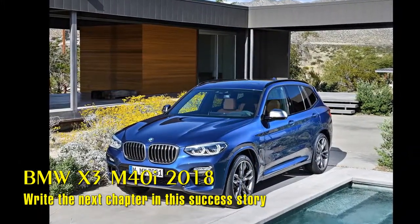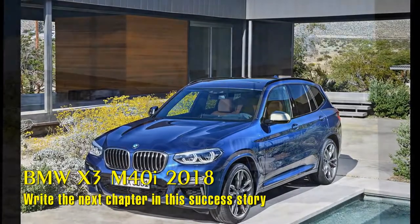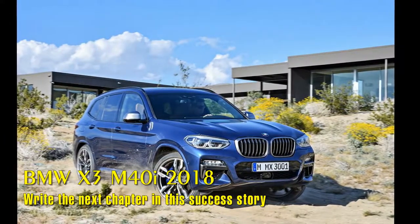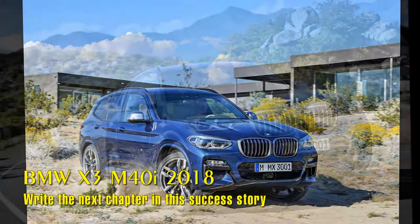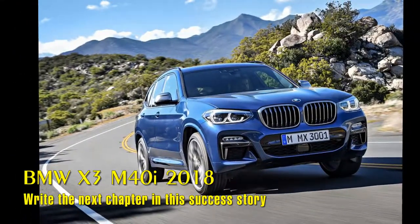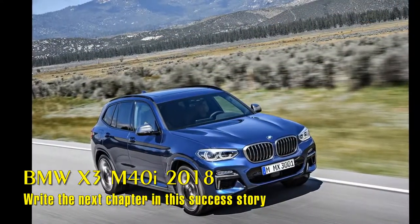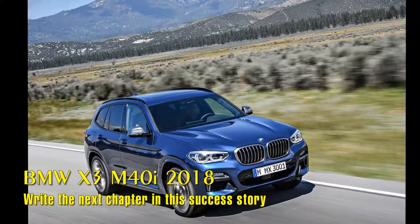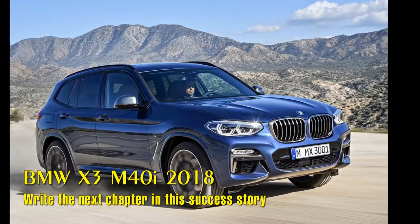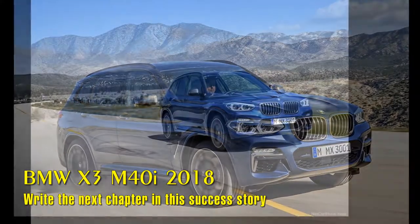In 2003, the BMW X3 was the car that launched the premium compact SAV segment. Since then, BMW has recorded more than 1.5 million vehicles worldwide and 378,803 in the U.S. alone. The all-new BMW X3 is set to write the next chapter in this success story with a more striking, dynamic design language, powerful yet efficient drive systems, and a luxurious appeal. Like all members of the successful X family, it blends standout driving qualities on any terrain with unrestricted everyday usability.